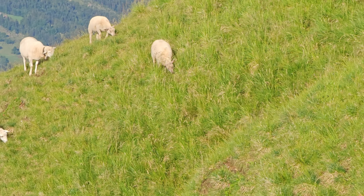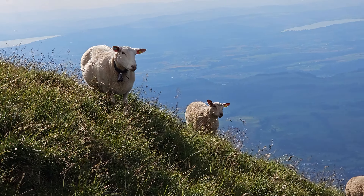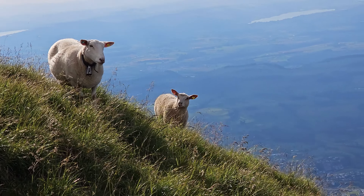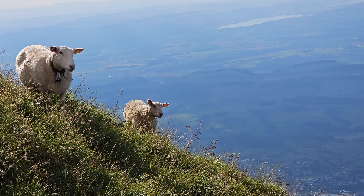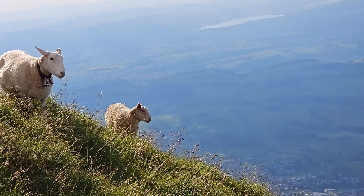You must have seen a lot of videos on Rigi Kulm, but I am sure you have not seen this — mountain sheep, and they are staring at us. They are furious with us. I think they want us to leave right now. Look at that deadly stair.